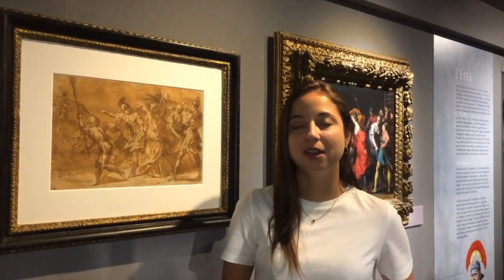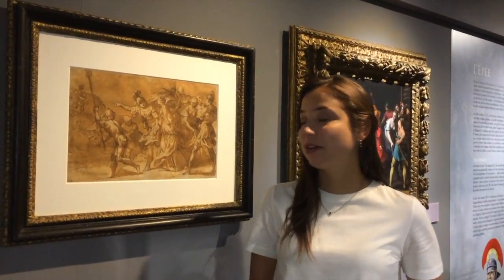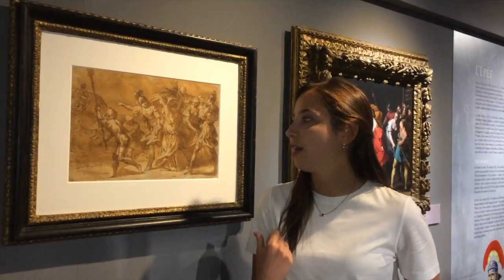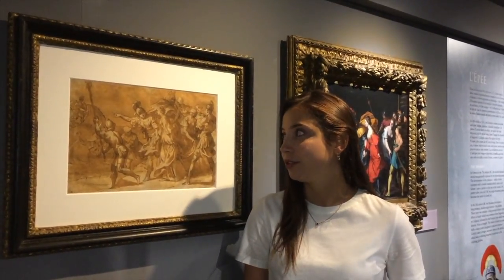My name is Belinda Martin. I come from King's College London and I'm currently a student curator trainee at Lugia Museum of Classical Art. I'm standing in front of one of my favourite pieces at the museum, which is this brown ink and wash sketch made by Italian baroque artist Alessandro Turki, probably from the beginning of the 17th century.